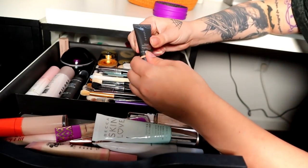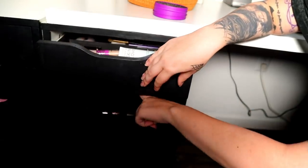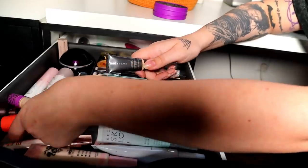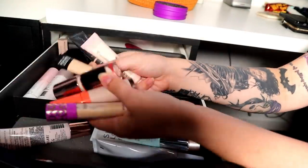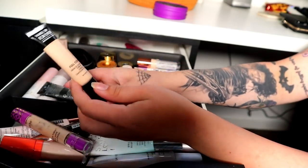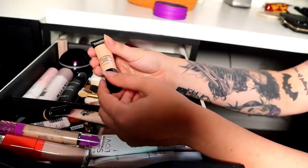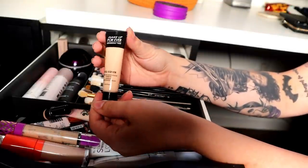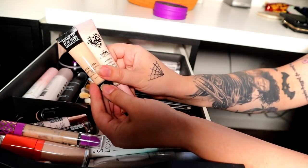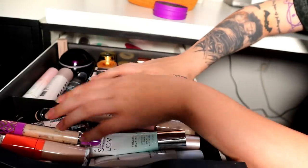Oh I forgot I had this — it's so dark. I'm just going to leave these — a couple concealers. I'm going to make them work with foundations. I am going to declutter the Make Up For Ever full cover concealer because it's just way too dark for me — way too dark — and I never even used it but I wanted to try it.